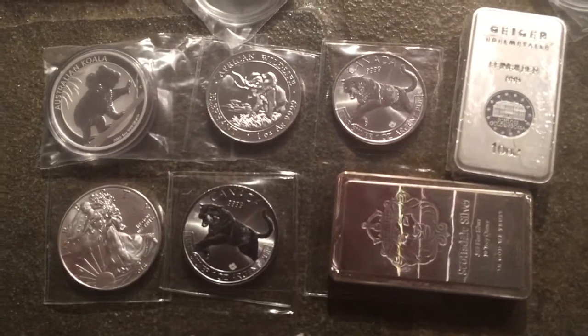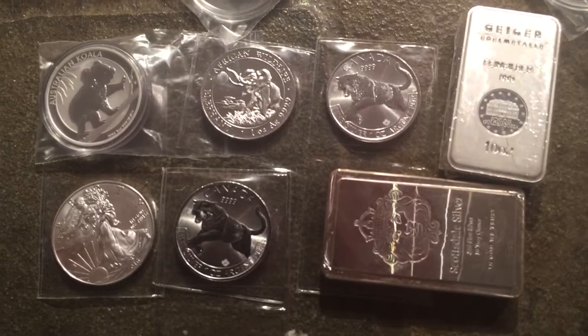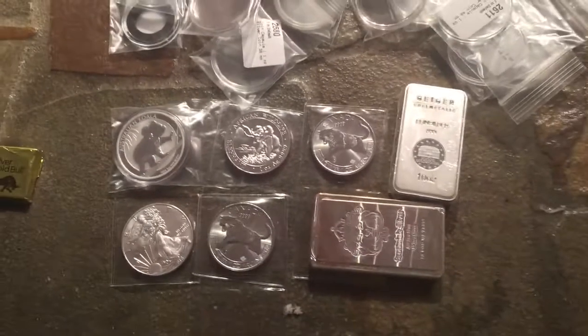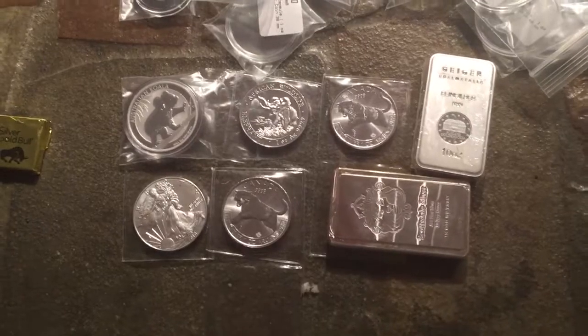Also, I want to address some of the comments in the 20 for 20 video. I just want to clarify a few things with my Royal Canadian Mint purchases — so look for that video coming up. This is from SilverGoldBull, and you got a 25-ounce unboxing there. See you in the next one.